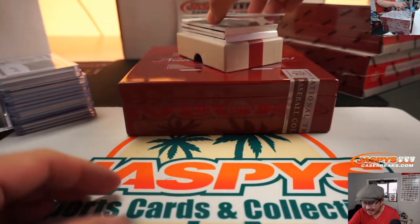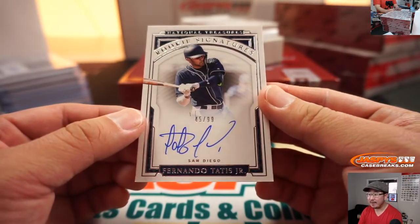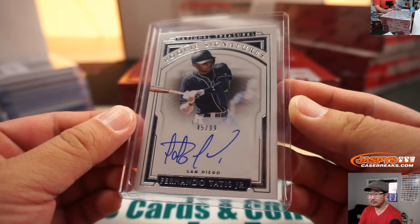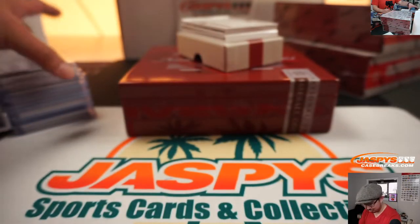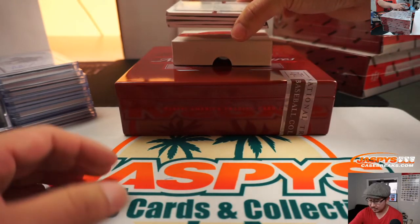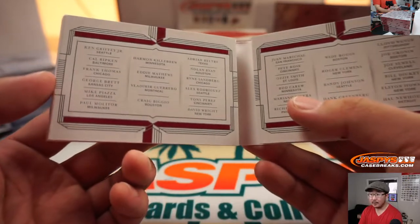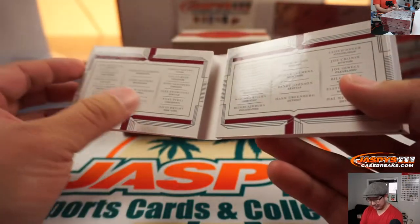Next one, 45 out of 99, Rookie Signatures, Fernando Tatis Jr., 45 out of 99. And that will go to Johnny Cannon and the Padres. And wow, it's a treasure chest! All of those guys. One happy person, 31 sad people.